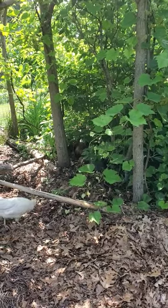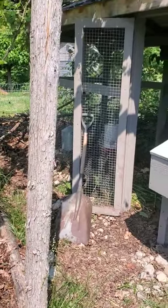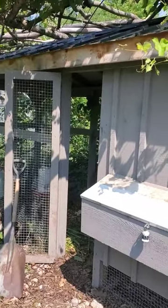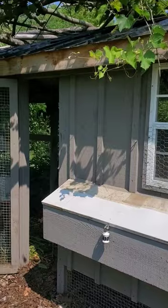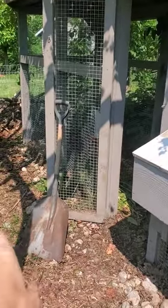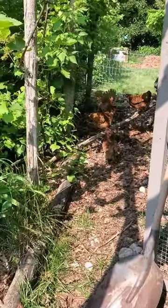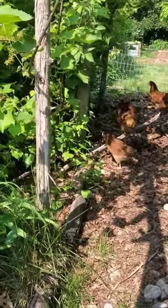As much as we have a lot of predator pressure, we have to keep the chickens in a pretty much fort knox style coop with a buried hardware cloth and a hard roof. But we do want them to have a really wonderful chicken life and get outside as often as possible.